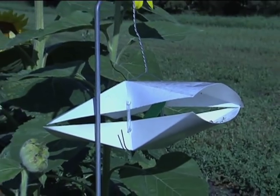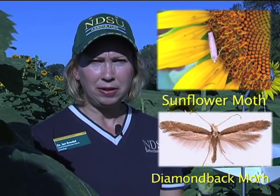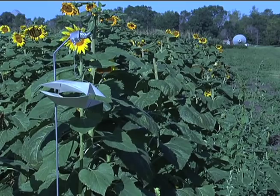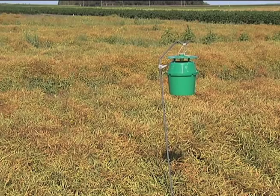Pheromone traps can be used to detect early migrants that come up from the southern states, such as sunflower moth in sunflower and diamondback moth in canola. We also use pheromone traps for monitoring pest population densities and also to define areas of infestation. In some instances we can use pheromone traps to make management decisions such as action thresholds.